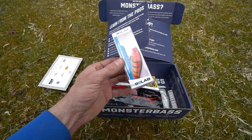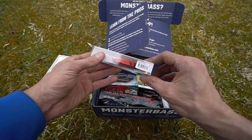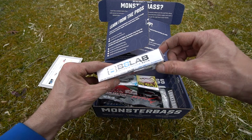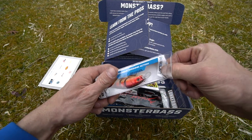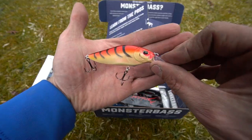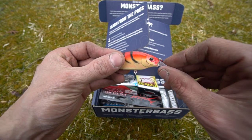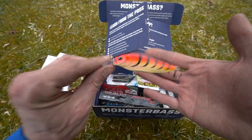First up is the Bait Lab Rocket Shad in the Evil Craw color — a three-quarter ounce floating bait that dives three to six feet deep. Taking it out of the package, it reminds me of the Megabass Flap Slap. It's an amazing color. I've never used Bait Lab baits before — let me know in the comments if you have. I'm definitely going to fish with it.